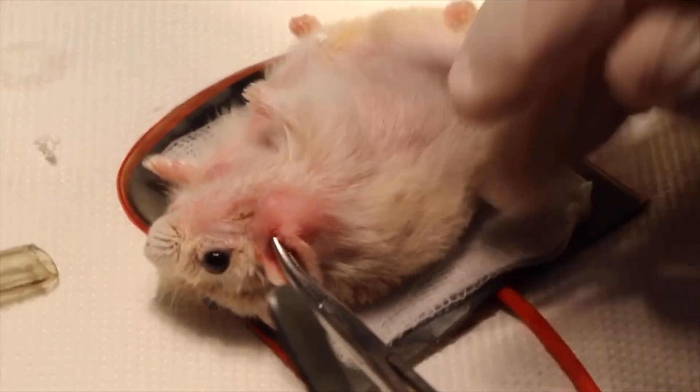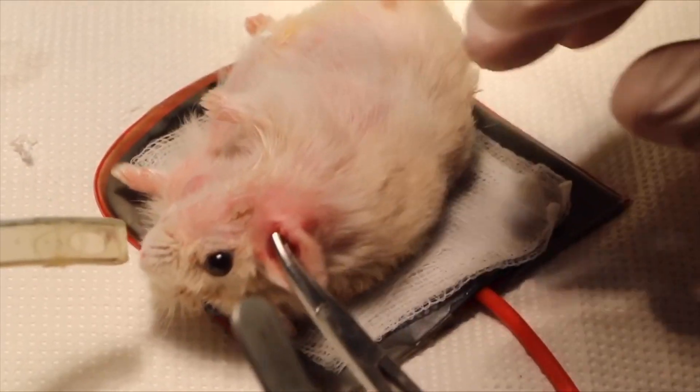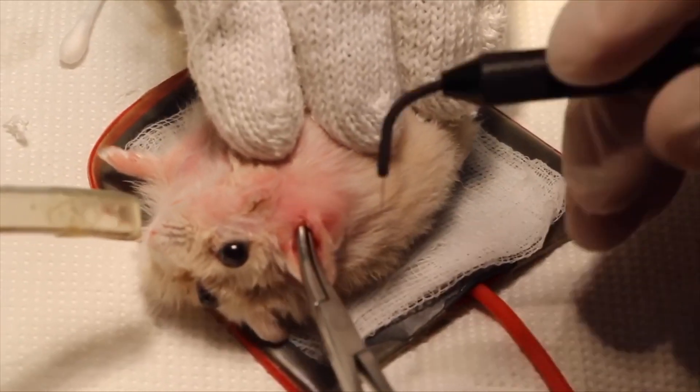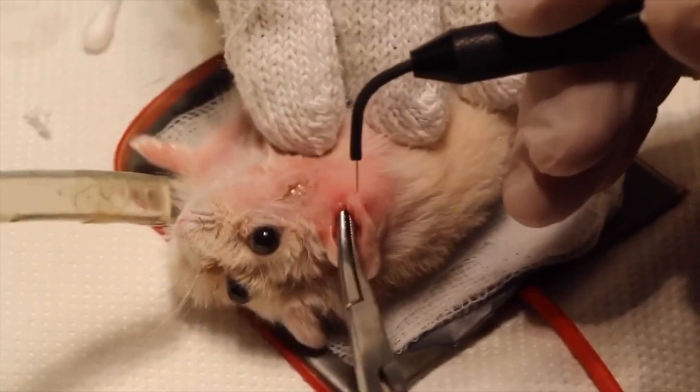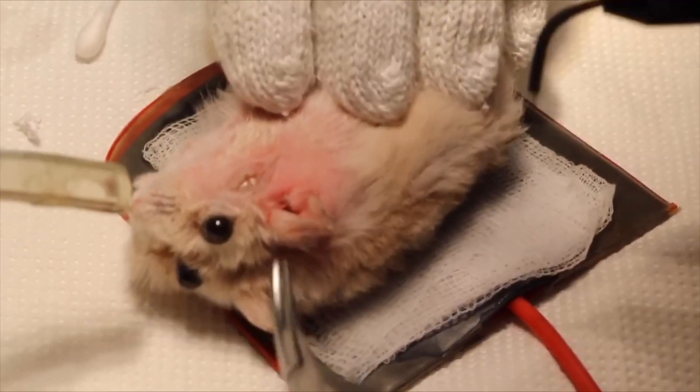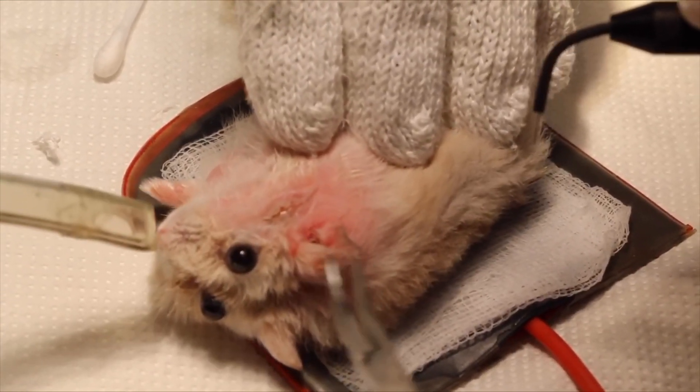As can be seen in the video, electrosurgery is highly effective in preventing bleeding after excision of the wart and also during the opening of the ear canal. An alternative method would be to use a scalpel blade, but there would likely be profuse bleeding from blood vessels on the skin.